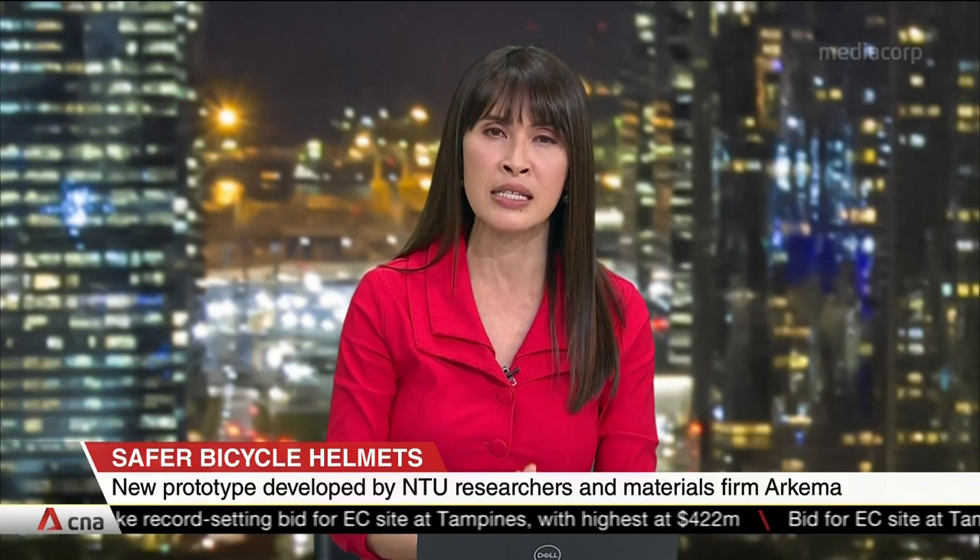Safer bicycle helmets could soon hit the shelves. NTU researchers and materials firm Arkema have developed a prototype which is said to potentially halve critical and fatal injury rates in accidents. The development comes amid a spike in bicycle accidents as more people took up the sport during the pandemic.